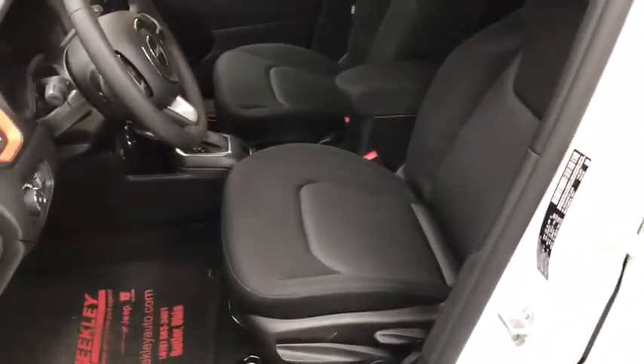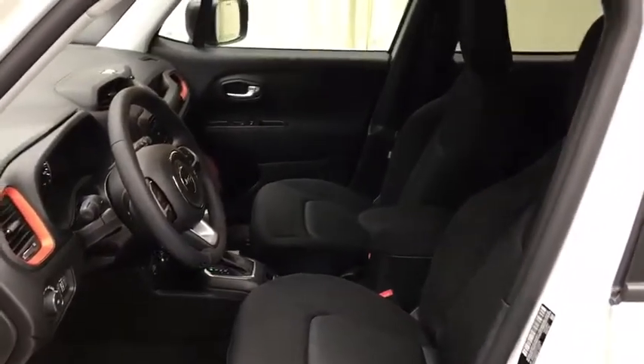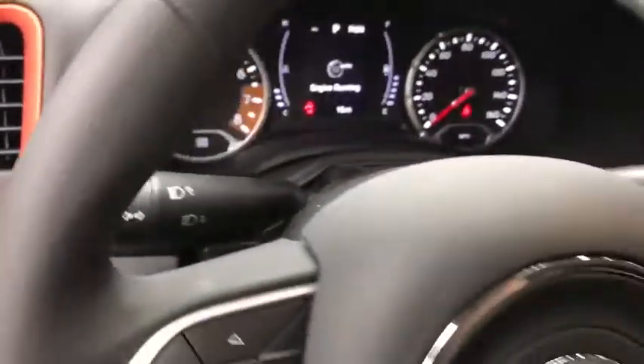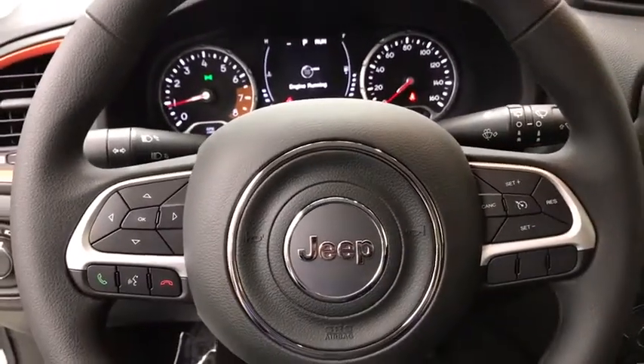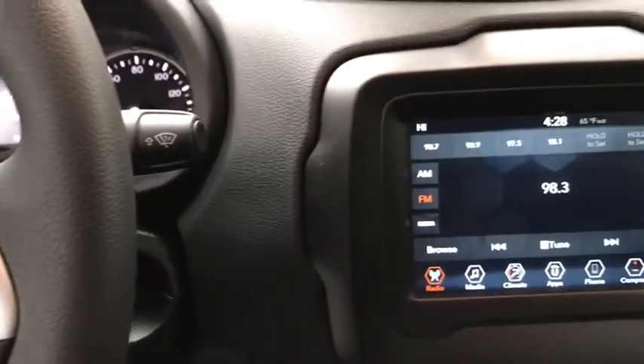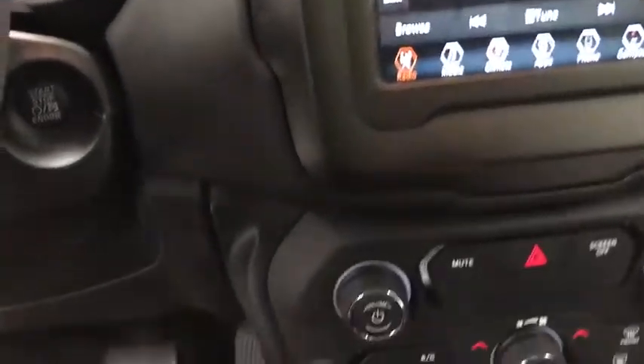Here are some of this vehicle's great options: keyless entry, remote engine start, serious satellite radio, two front tow hooks, body color door handles, and tinted glass. Take this vehicle for a spin and see why so many shoppers are now proud owners.